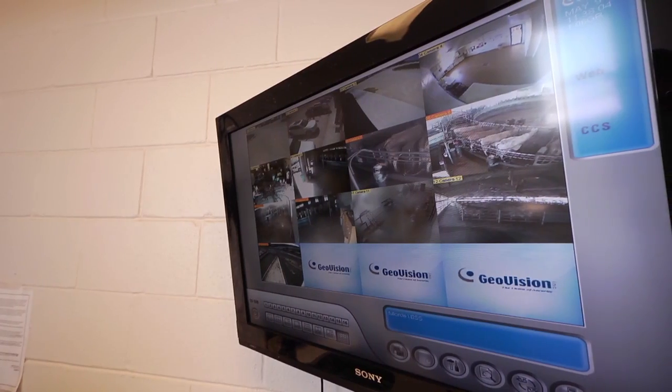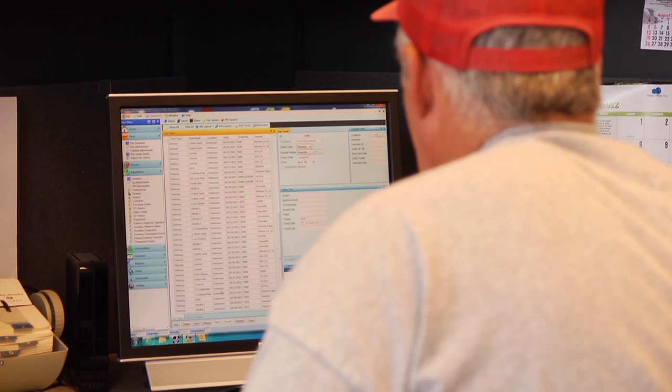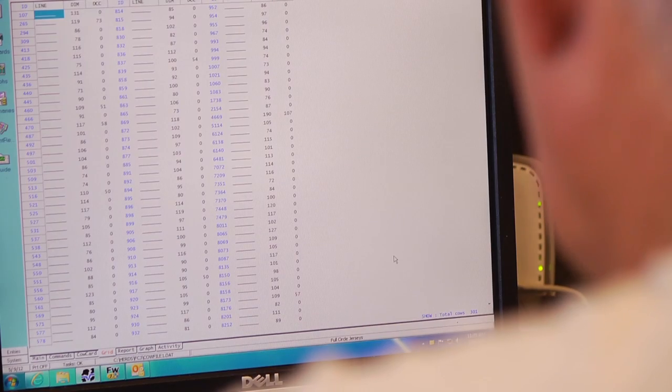If you look at anything on a dairy farm today over the last 40 or 50 years, it started with research-based scientific facts. And we have the technology to keep track of every single cow in a database. The numbers never lie — no matter what you're looking at, you can always come to some sort of solution.